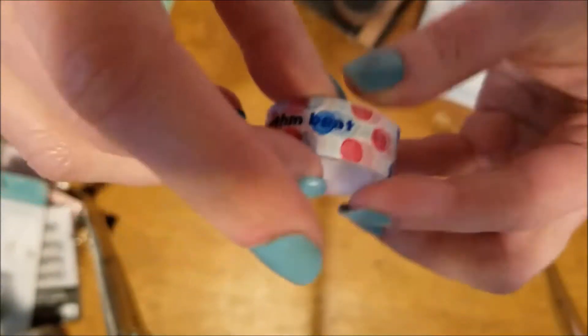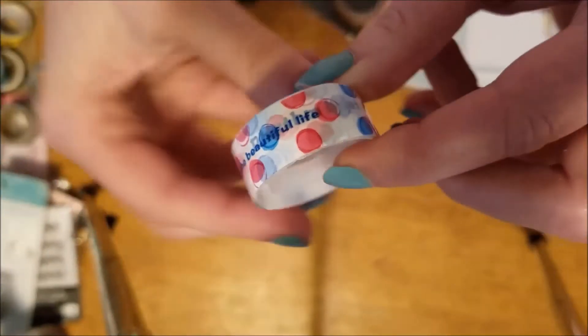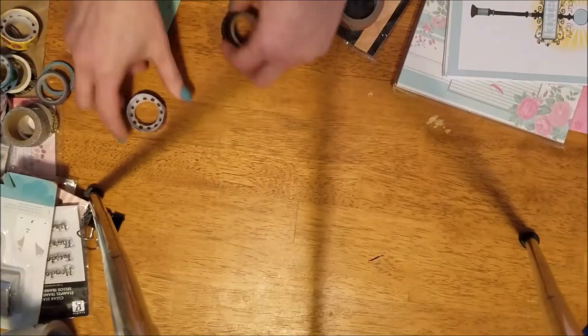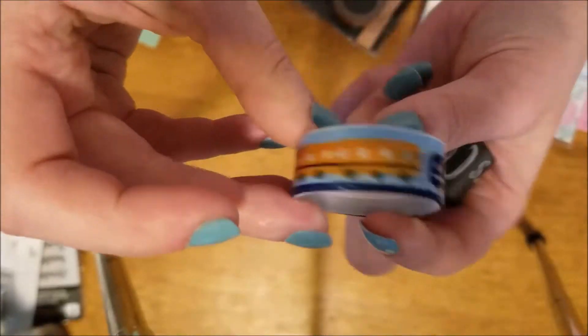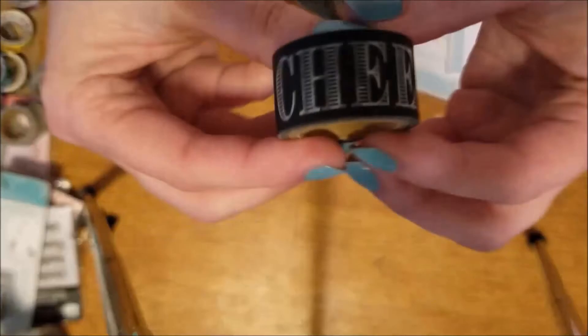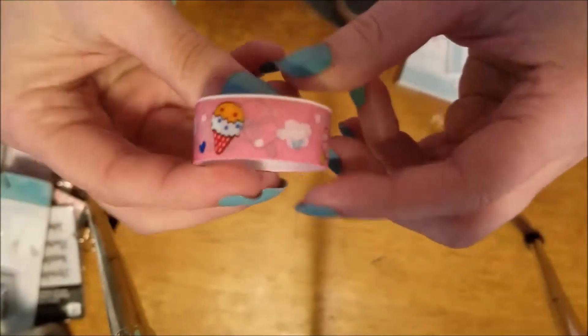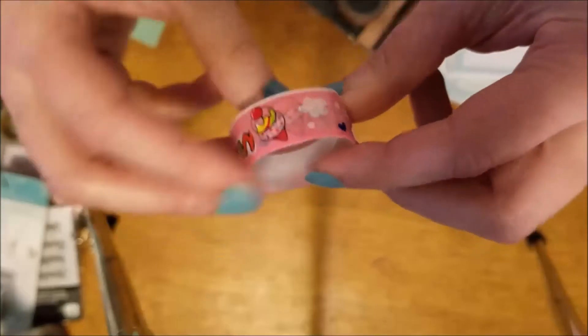This one says 'Live the Beautiful Life' — I think that's what it says, it's real cute. A little train. And this one says 'Cheers' all over it. This one I think is happiness with ice cream. And then this is just orange — good for fall, Halloween, or whatever.